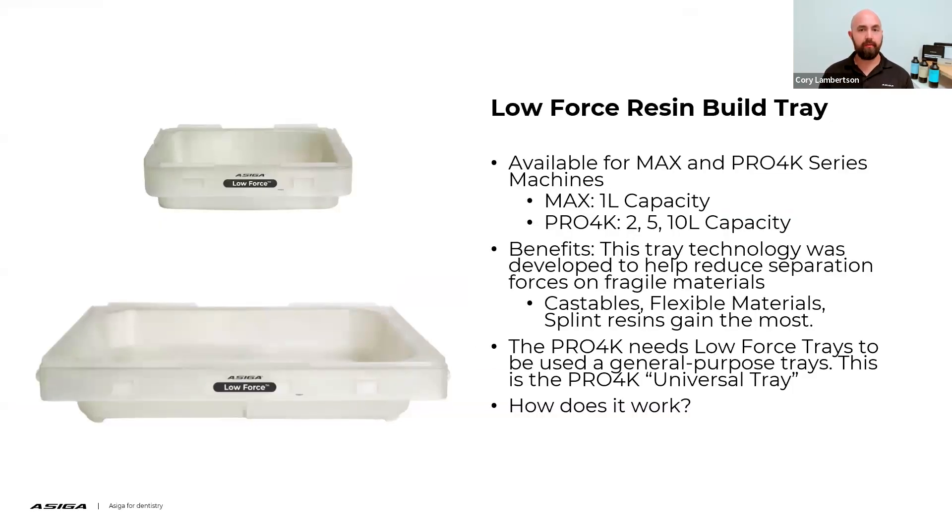The next tray type is the low force resin build tray. The low force resin build tray is available on the Max and Pro 4K series machines. If you have an ACIGA Max, it's only available in a 1-liter usage capacity. If you have a Pro 4K, it's available in 2, 5, and 10 liter capacity. The benefits of this tray were developed to help reduce separation forces on fragile materials — it was really developed around castable materials and flexible materials like soft splints or gingiva masks. Those materials would gain the most from a low force style tray.